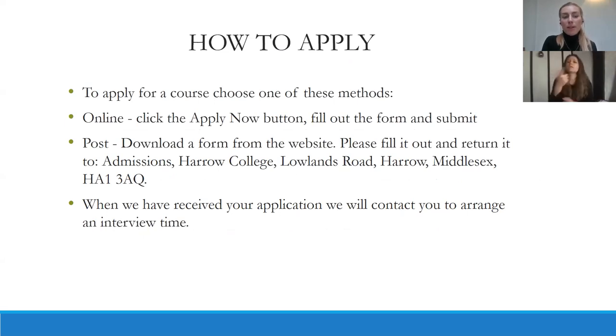To apply for a course, choose one of these methods. The easiest method is online: find the course, click the apply now button, fill out the form and submit. You can also apply via post by downloading a form from the website, filling it in, and returning it to the address detailed on screen. Once we have received your application, we will contact you to arrange an interview time.